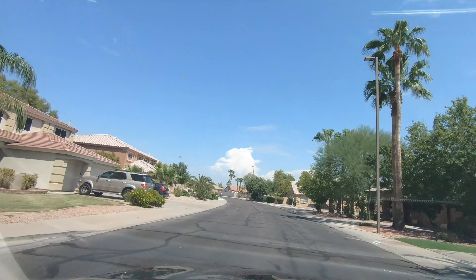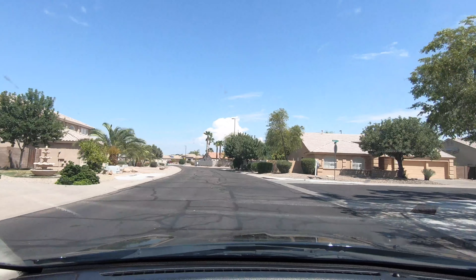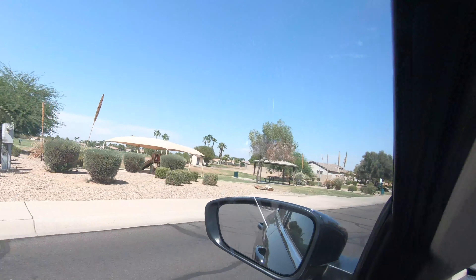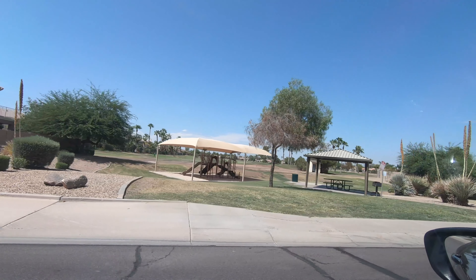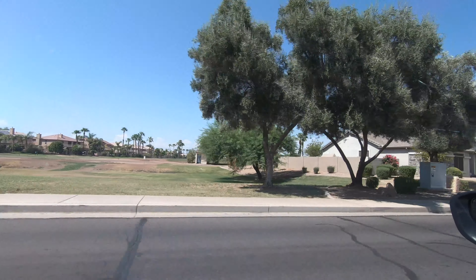Hey guys, I'm just right outside the house. I'm gonna do a quick drive-by of the neighborhood so you can kind of see what's going on around here. The house is behind us. Right here is the golf course — I'm gonna flip around, but the golf course is just one street away. That's the entrance to it.